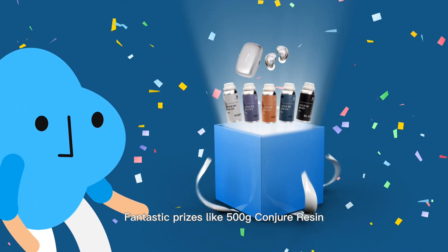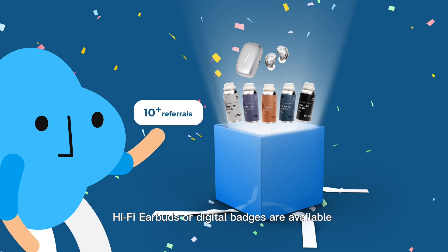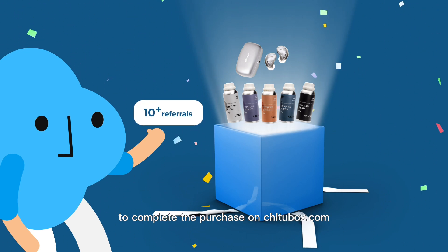Fantastic prizes like 500g Conjure Resin, Hi-Fi earbuds, or digital badges are available when you refer more than 10 friends to complete the purchase on Chichabox.com.